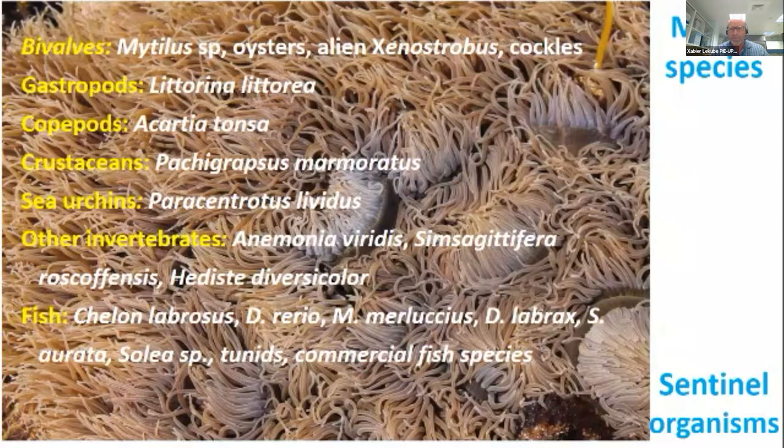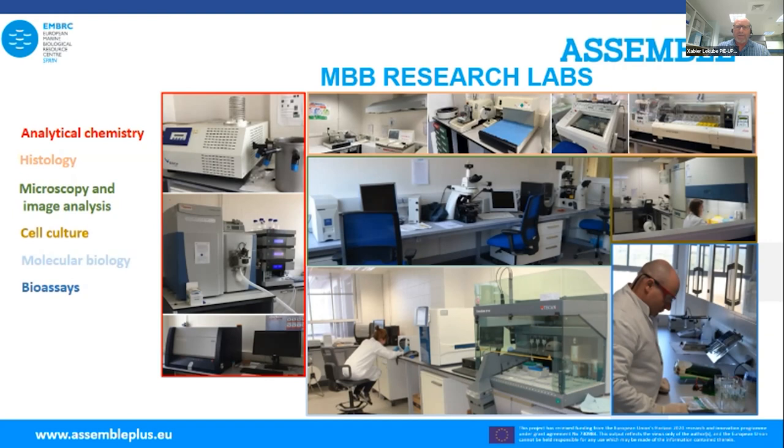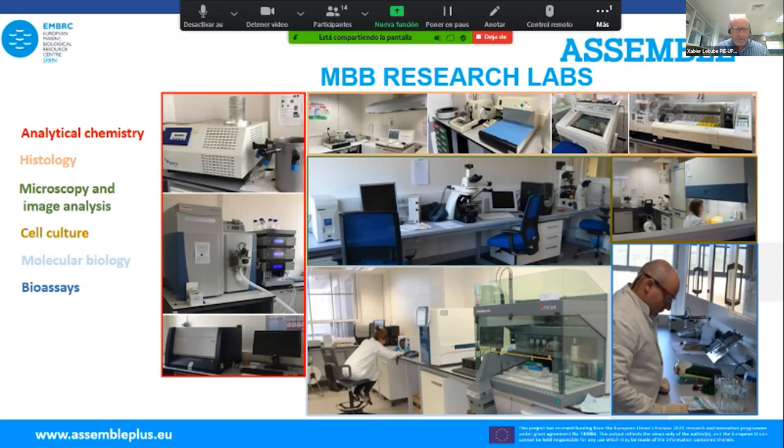The station also offers different model species and sentinel organisms. The Marine Biology and Biotechnology Research Labs include an analytical chemistry unit with an XRF analyzer for elemental composition analysis, an HPLC-MS for metabolite analysis, a preparative room, and a freeze dryer, among others.